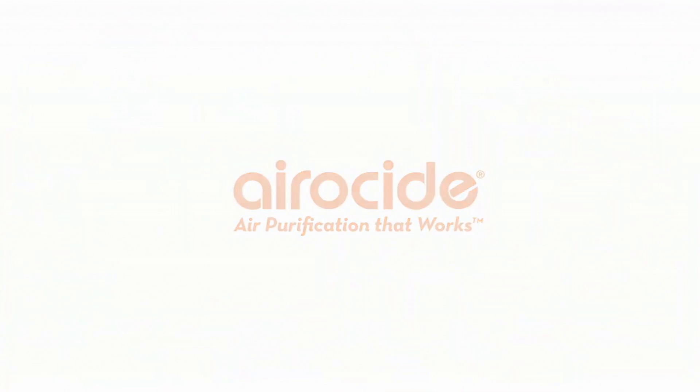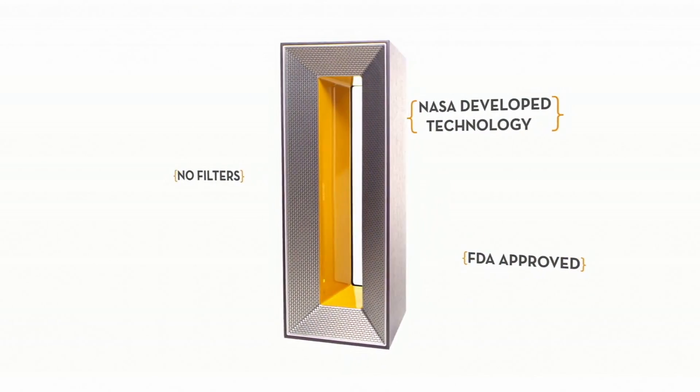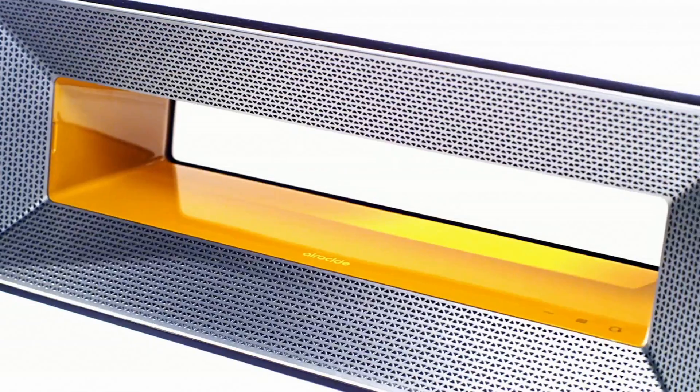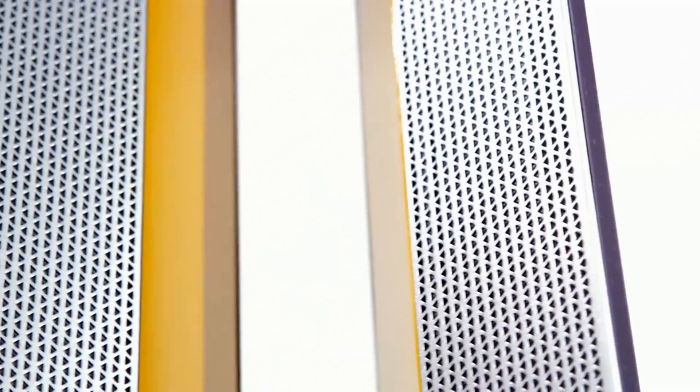Welcome to the Clear Air Revolution. Over the next few minutes, I want to introduce you to a remarkable air purification technology. It's called Aerocide, and it's unlike anything that you've ever seen before. It uses no filters, it's FDA approved, and it was created by the folks at NASA.